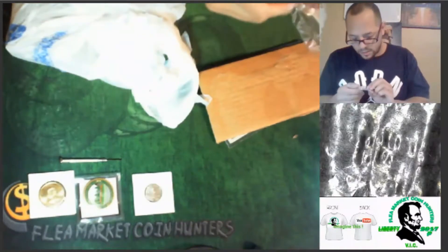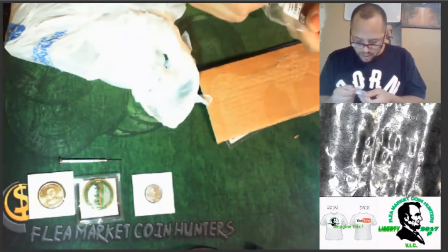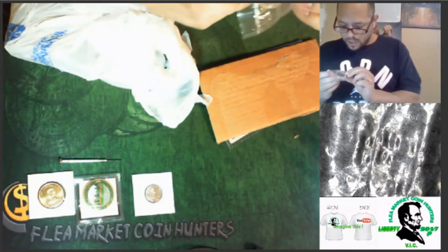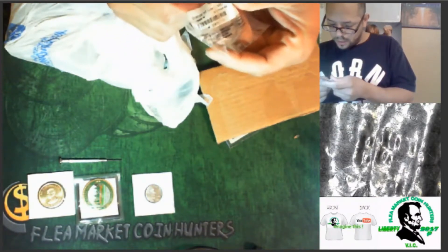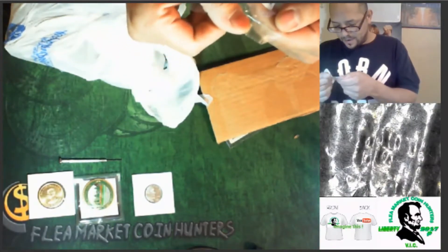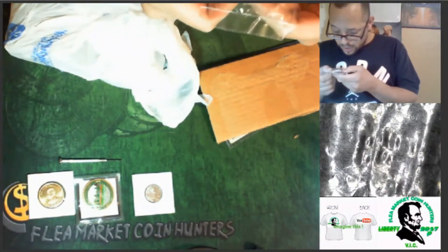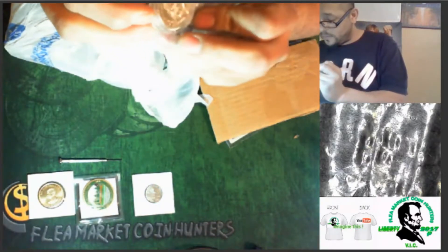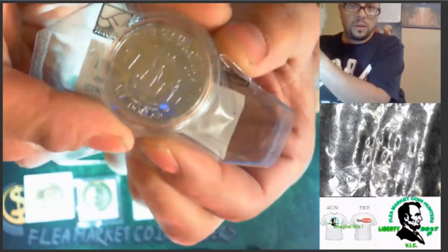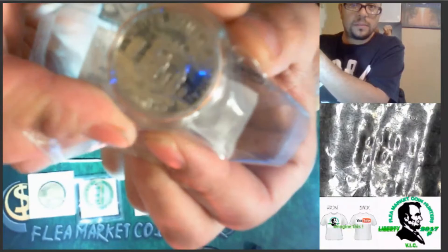What is this? Oh wow, 50 cent proof — oh this is the Liberty. 1986, okay, that is freaking cool. That is cool. Wow, look at that. Thank you so much Armando. Wow, that is awesome.